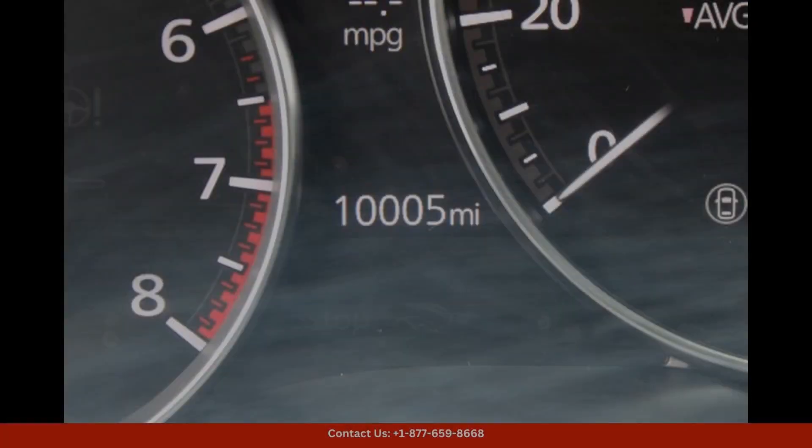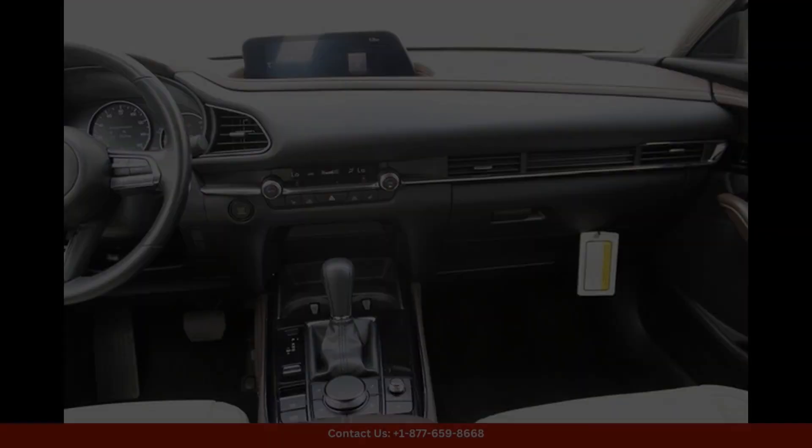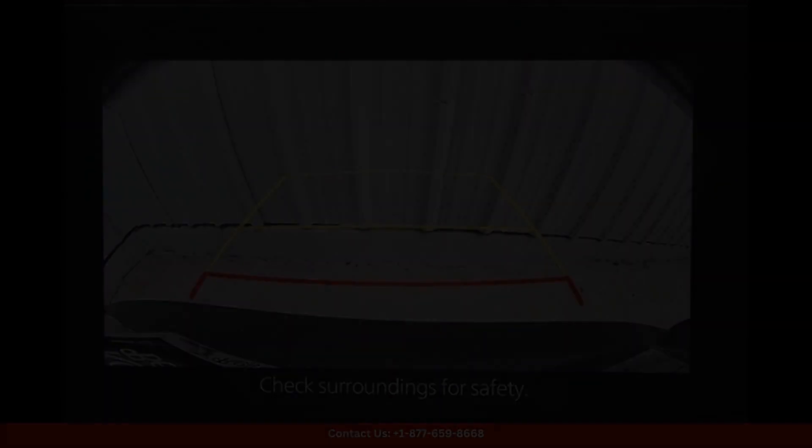Inside, the CX-30 offers a luxurious and comfortable cabin with premium leather upholstery, heated front seats, and a leather-wrapped steering wheel.